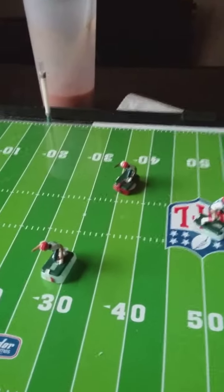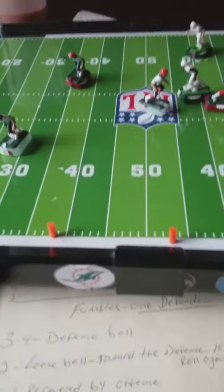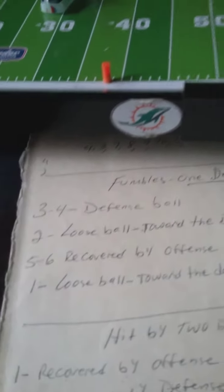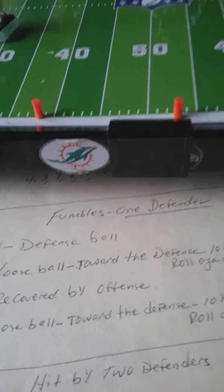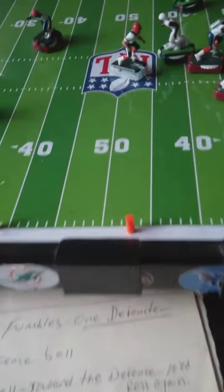They have to take a look at who's going to recover the ball — it's a fumble, by one defender. The dice is rolled, it is a three. So now let's take it to the fumble chart: one defender, it's a three, and the defense gets the ball, which is the Browns — they recover the ball.